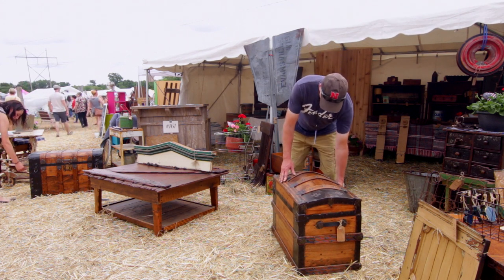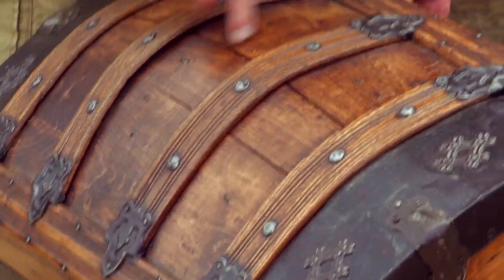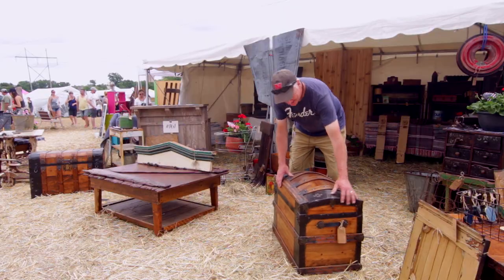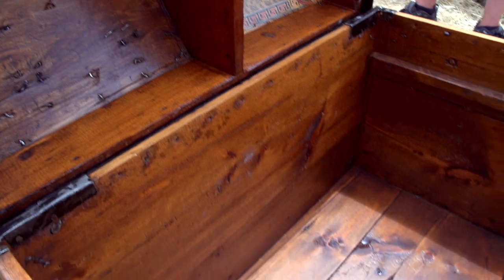This trunk was originally covered with tin, but the tin was so rusted that it had to be removed. You can see a lot of the rust damage to the wood on the top — that's why it's kind of dark. It's all pretty much original, great shape for as old as it is. I wish I could live that long.